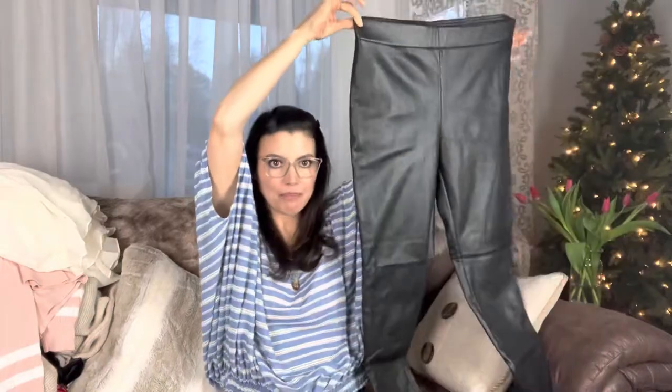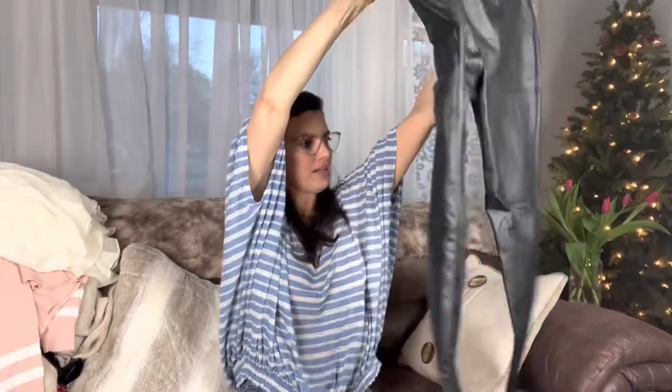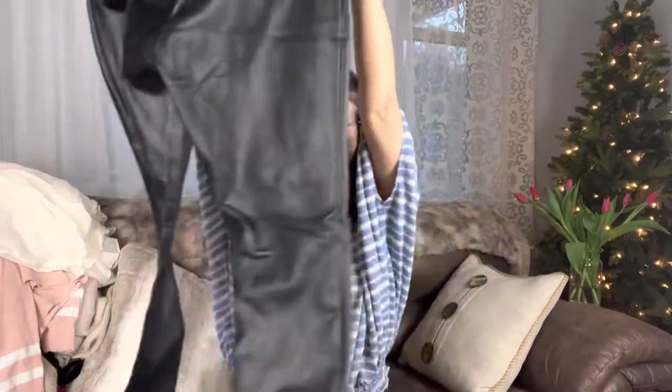Oh, I see some pants. The Loft — we like that brand. These are the faux leather pants and they're like nice inside — a little bit soft. Size large. Oh my gosh, I already can't wait to get some of this stuff listed.